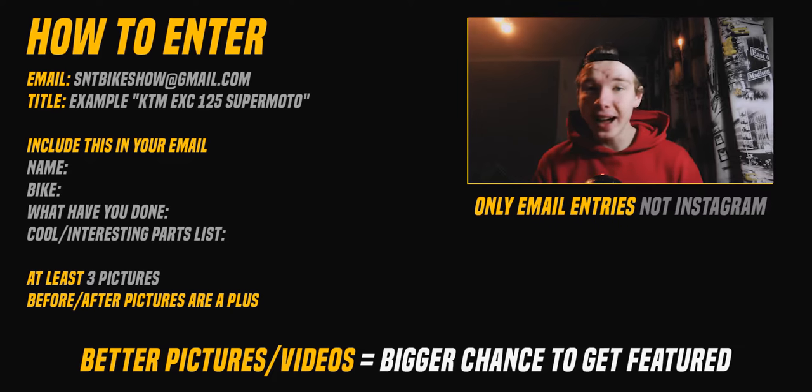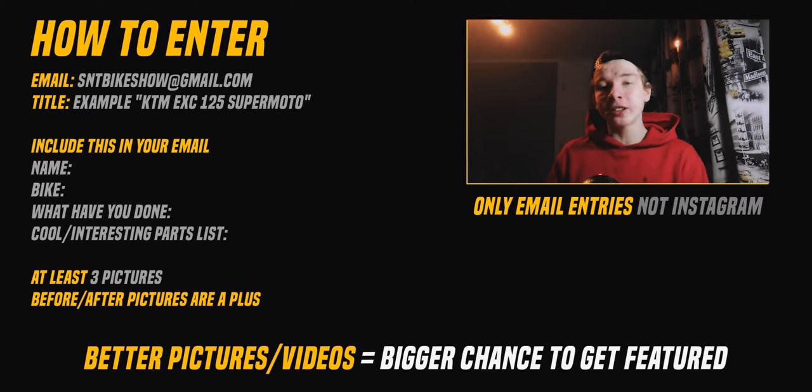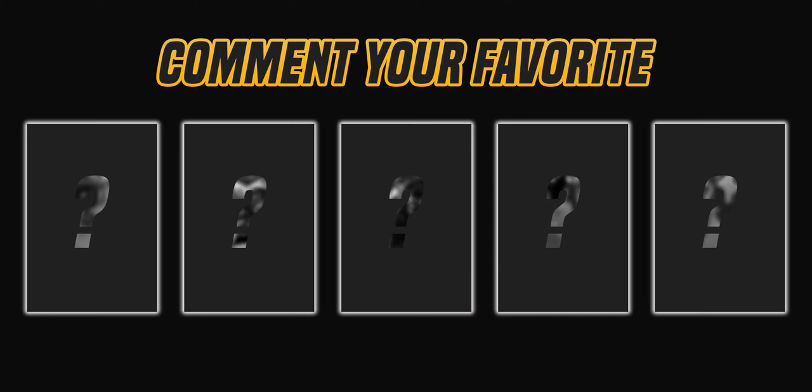It's SNT and you're watching the Bike Show — the weekly series where we check out some of your amazing bike builds. If you want the chance to get your bike featured, all the information is down in the description and on the screen right now. Send them in to sntbikeshow@gmail.com and not to my Instagram account. If you have not already, make sure you subscribe to the channel so you don't miss a future video. Now sit back, relax, and enjoy the show.